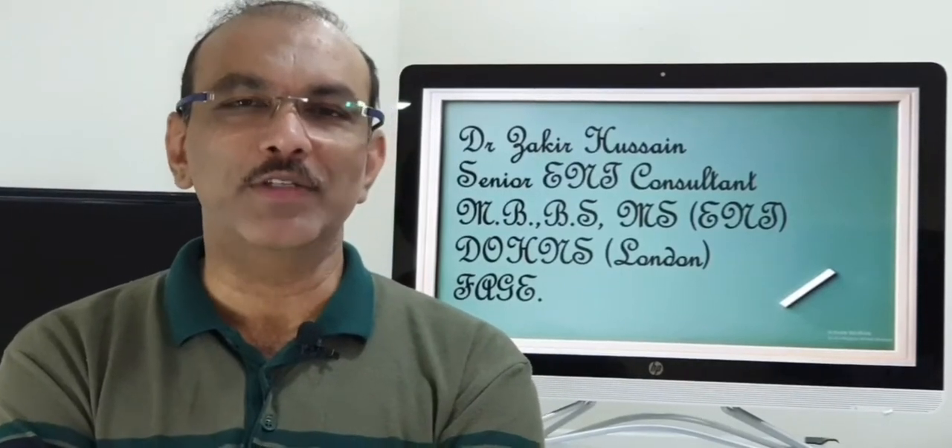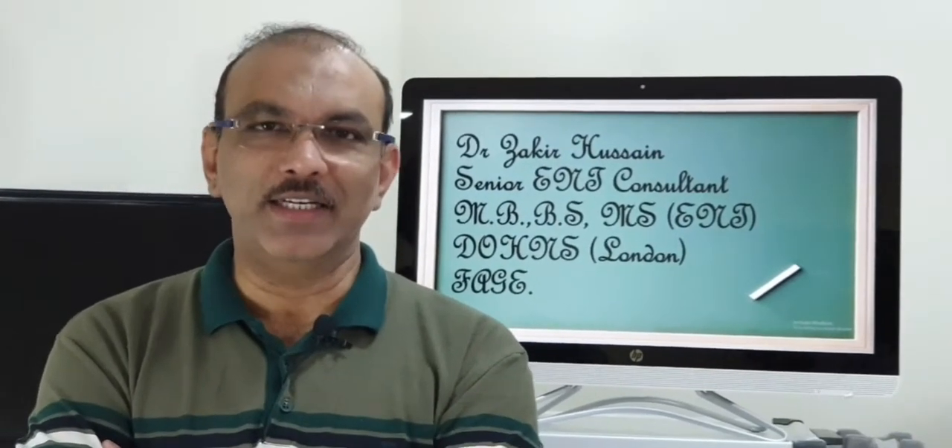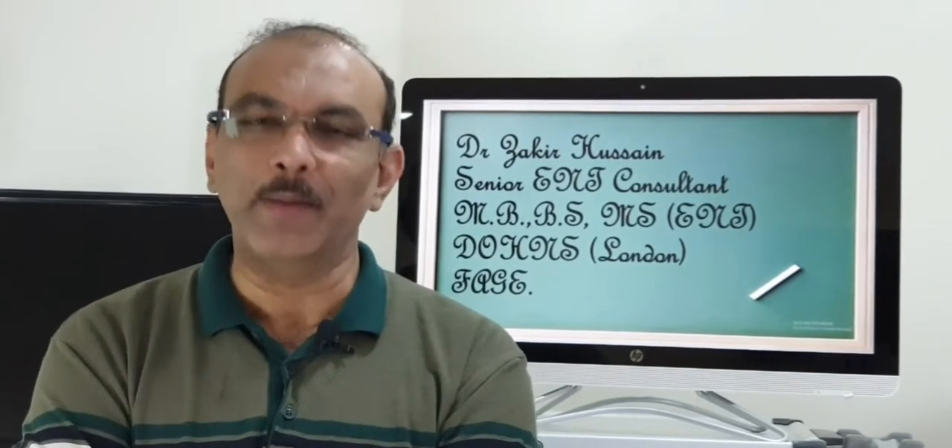Hello there, I am Dr. Zakir Hussain, Senior ENT Consultant. We are going to continue with Part 2 of Inverted Papilloma.